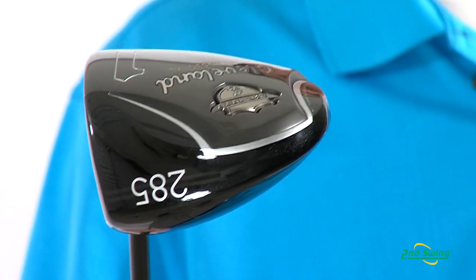So a game improvement driver for more forgiveness and higher swing speeds for longer shots. You can find the best selection of new and used Cleveland Golf clubs, including the Cleveland Classic XL Driver, at SecondSwing.com.